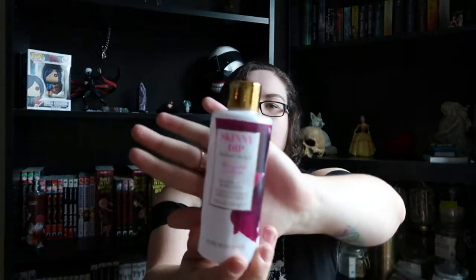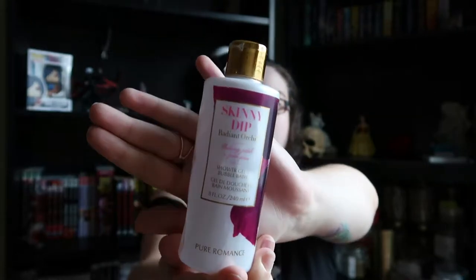I have a body wash — it's the Skinny Dip Radiant Orchid by Pure Romance. A couple of my sorority sisters are part of this company and do the parties thing. I bought this a while ago and finally used that up.